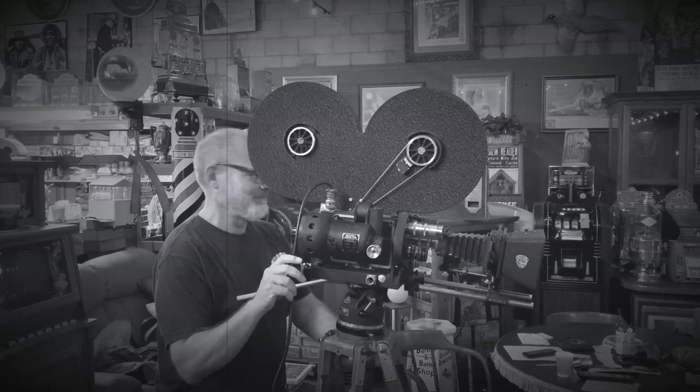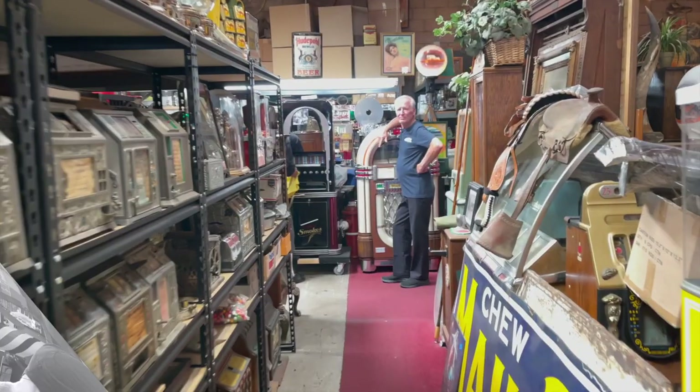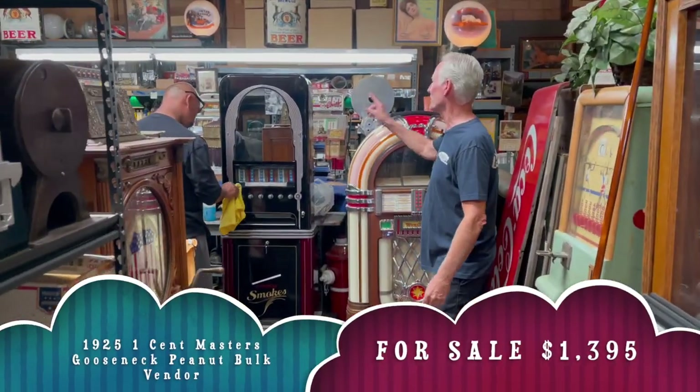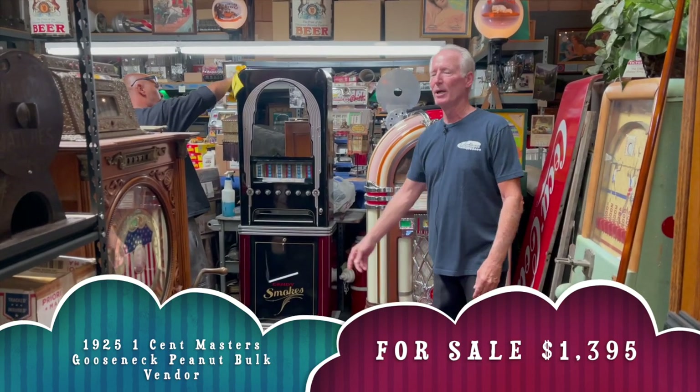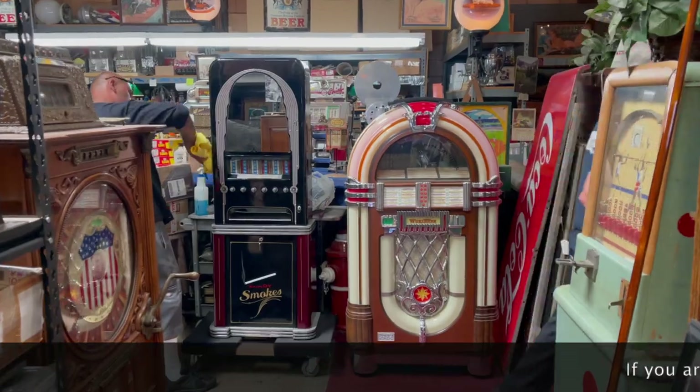Hey everyone, enjoy the show. Hey folks, how you doing today? I got Jaime over here shining up this 1935 Roe candy cigarette vending machine. I'm going to be listing that next. What a beautiful piece. Come on in Jeff, let's show them what we're offering right now.